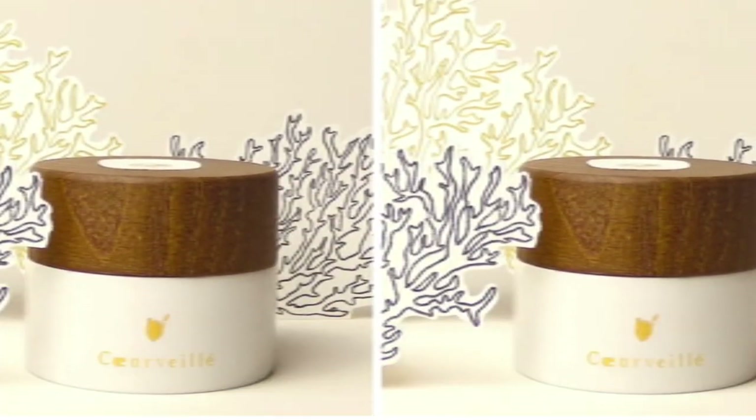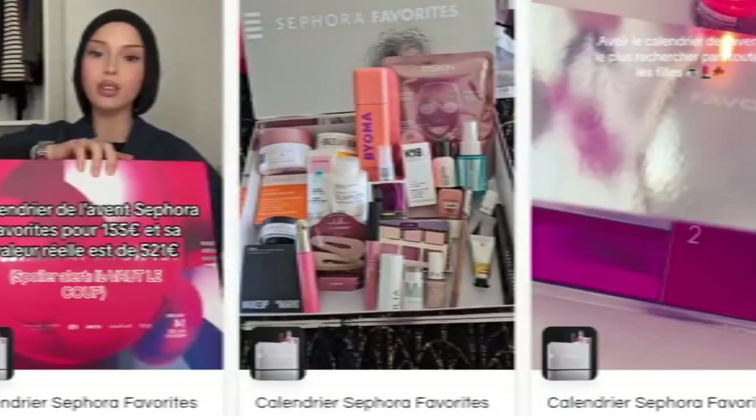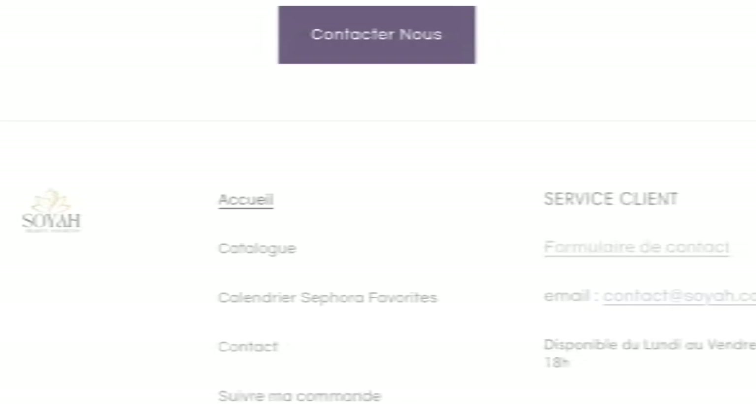Today we will provide complete details about this site, so stay tuned and don't miss any points. This is an online site offering multiple types of different products, as you can see here. Before going further, please like, share, and subscribe to my YouTube channel.